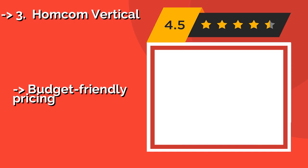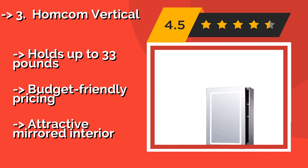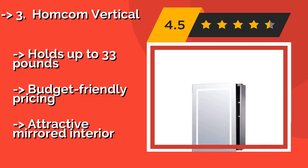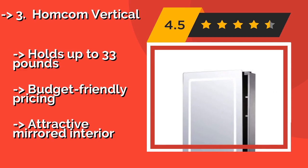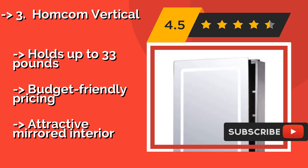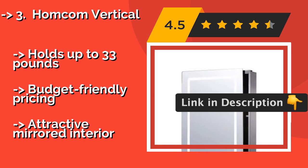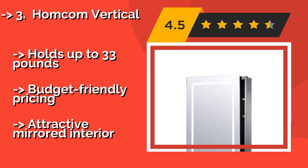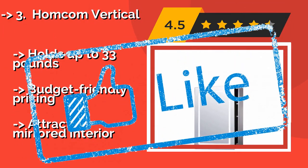Is your bathroom not much larger than a closet? Then you might consider the Homcom Vertical, approximately $140, and its sliding door that won't swing out into your limited space. It hangs up with relatively little trouble, and its energy-efficient LEDs are a snap to turn on and off. Holds up to 33 lbs. Budget-friendly pricing with an attractive mirrored interior.